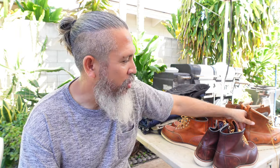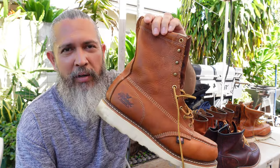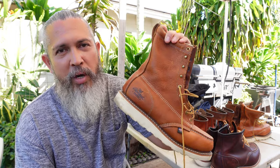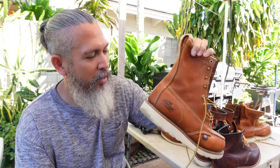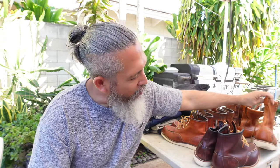Non-Red Wing - I'll go over it real quick. This is a Thorogood eight-inch boot, probably one of the most comfortable working boots I've worn, steel toe. Great for traveling, love it.